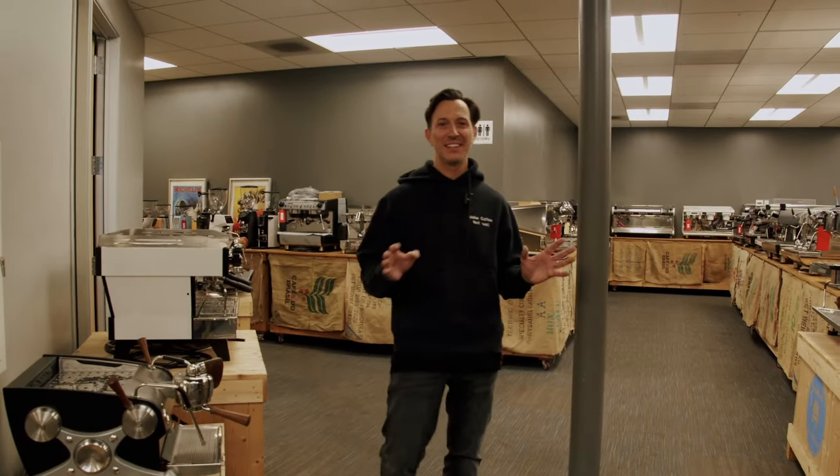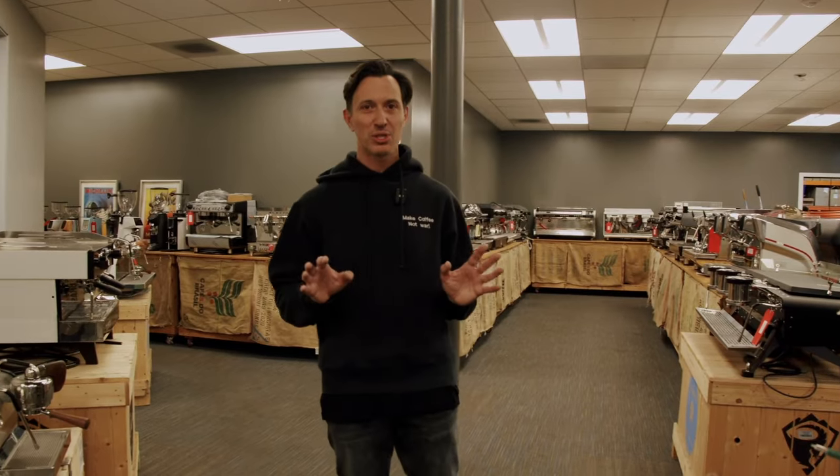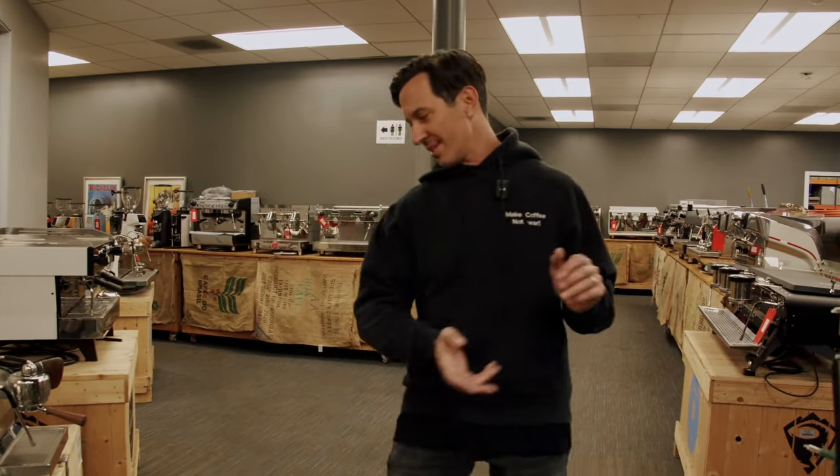Hi guys and welcome to Coffee Machine Depot USA. We're located in Los Angeles and here you're going to see today the largest selection of espresso machines under the one roof. Let's go for a tour.